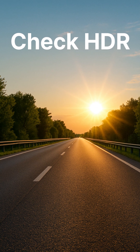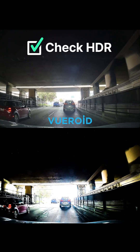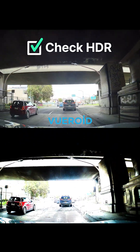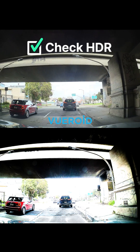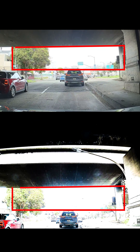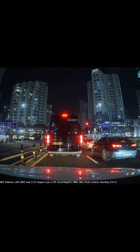Then check if your HDR is actually working. HDR — high dynamic range — helps your dashcam handle sudden changes in brightness. So even when you're driving straight into the sun, it keeps the image from being overexposed and your footage stays clear.